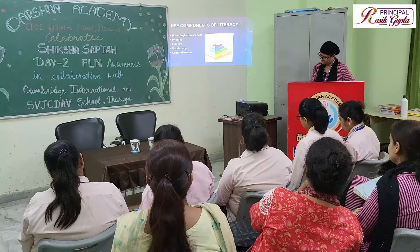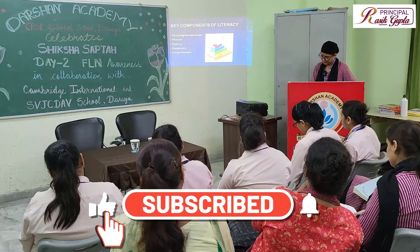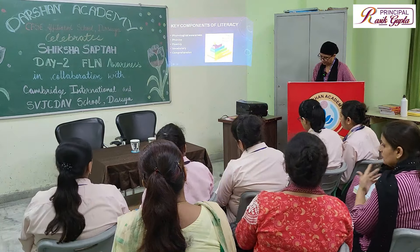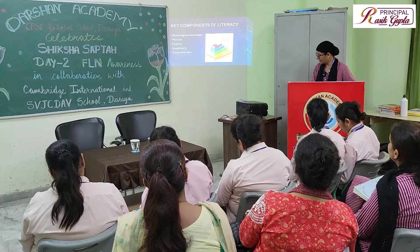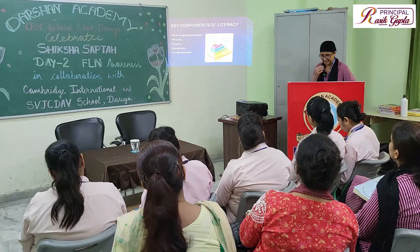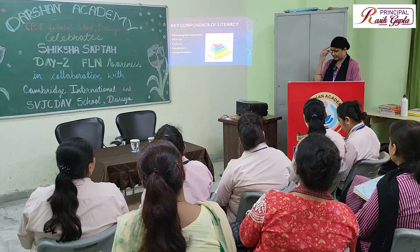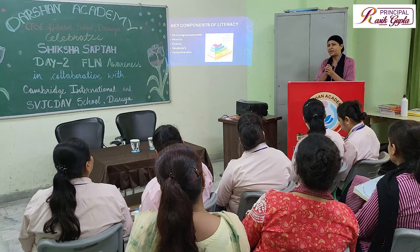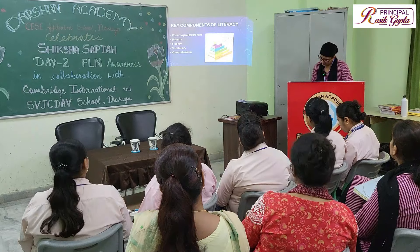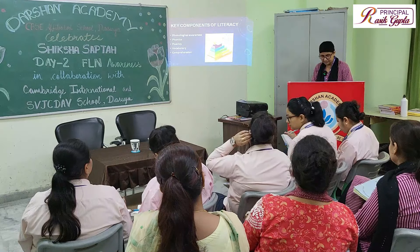Fluency is reading smoothly and with expression. Vocabulary involves building a robust vocabulary among children so that they can use it freely. Comprehension means that once a child has built their own vocabulary, he or she can be very confident to use the language and able to understand and interpret any given text.